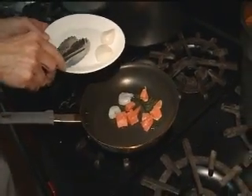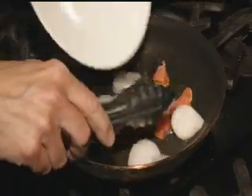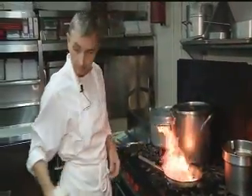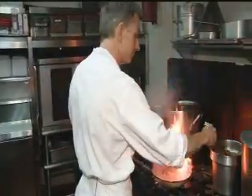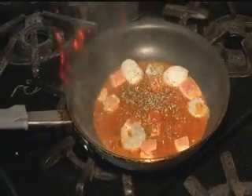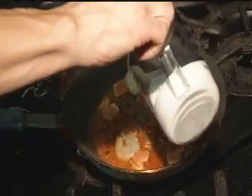Saute that a little bit in the olive oil. Then I'm going to add some white wine. A little bit of marinara sauce and a little bit of cream to give it just a little bit of richness.